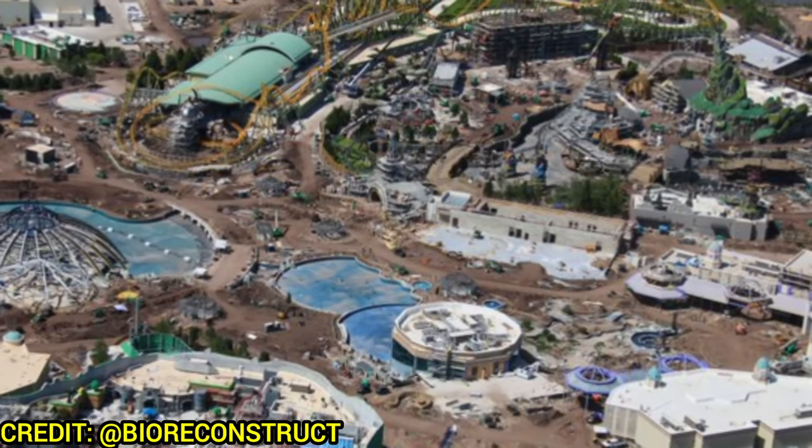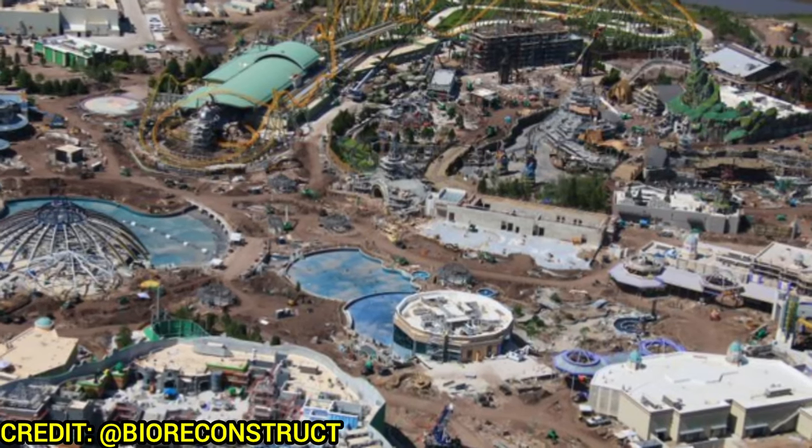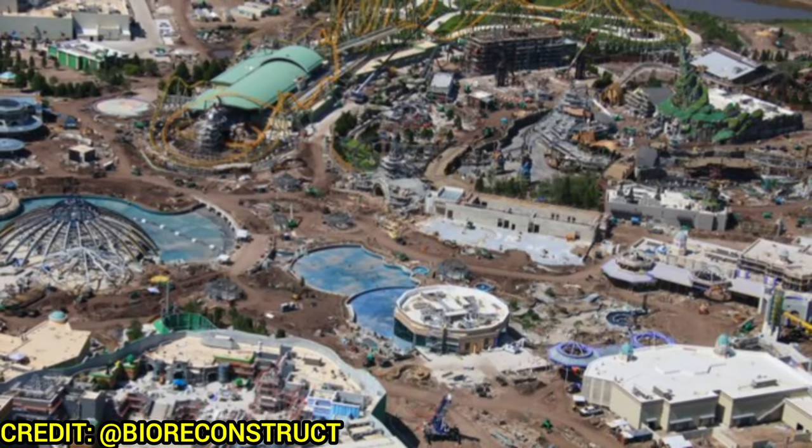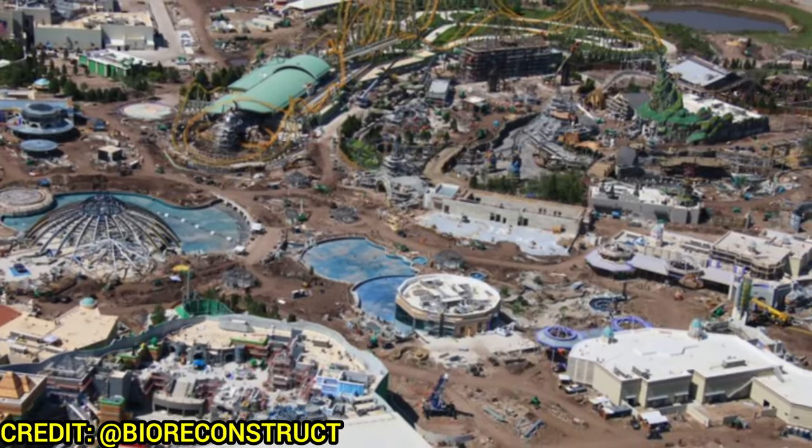Welcome back to Theme Park Wizard and we're doing yet another Epic Universe update for the end of May. Lots of progress has been happening around each of the five lands — I'm very excited to show you all the progress right now, all thanks to BioReconstruct for the impressive photos.